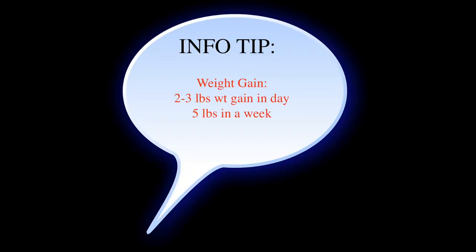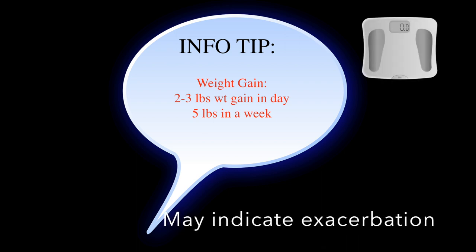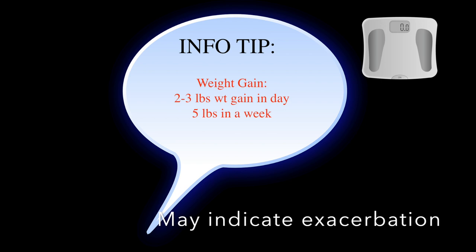The next info tip is something that patients need to understand. The standard is: a weight gain of two to three pounds in a day, or five pounds in a week, means they need to call their doctor and be seen — especially if they're having signs and symptoms of shortness of breath.